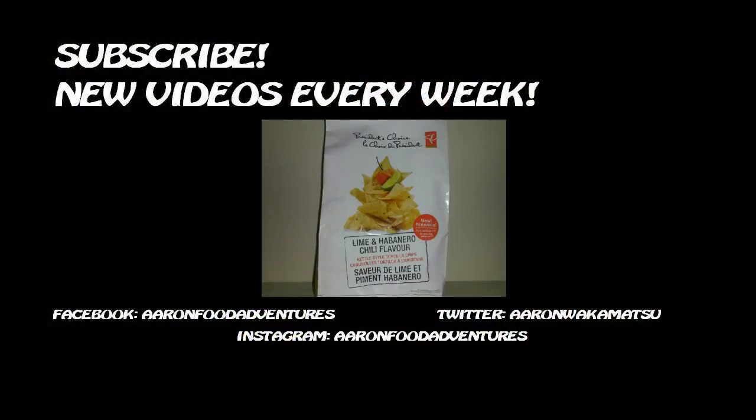What are your thoughts on Takis Zombie? Would you try this for science? Let me know down in the comments. That's all for this Spicey Kiss review. Embrace that pain, and I'll see you in the next video. Thank you.